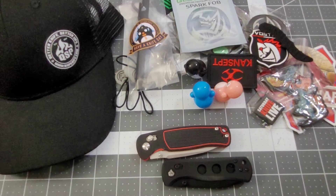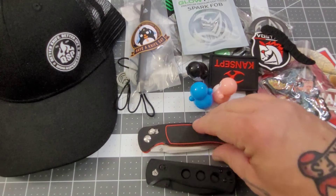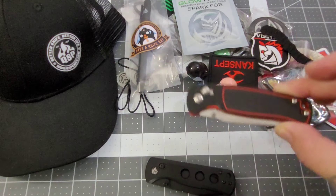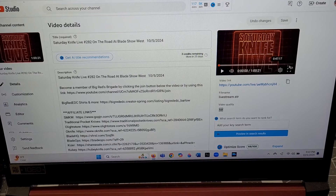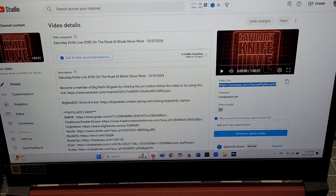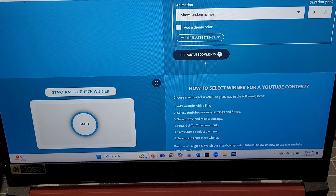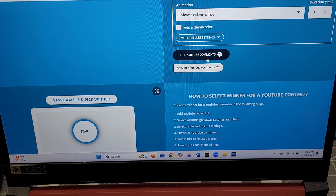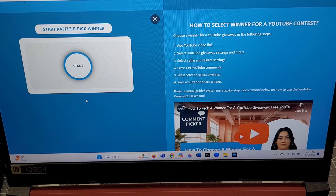One more time, gotta give a shoutout to David for donating the prototype QSP Canary in the glide lock, and of course Russell for the CJRB Shale. Let's get the laptop over here and find out who's gonna win these goodies. We're gonna copy-paste, filter duplicates — one winner — pulling from YouTube comments. We had 70 unique comments — very very cool, guys. Thank you so much for joining SKL or watching it in replay; I greatly appreciate every single one of you.